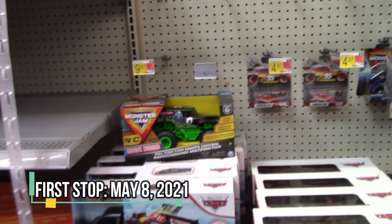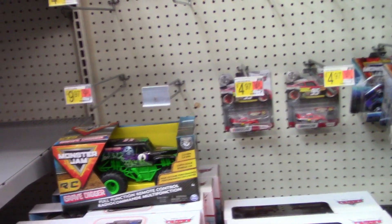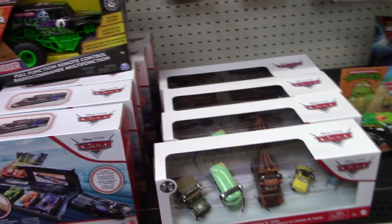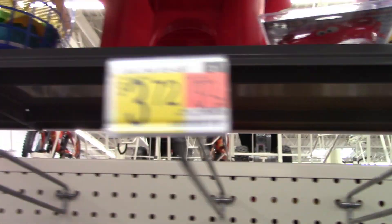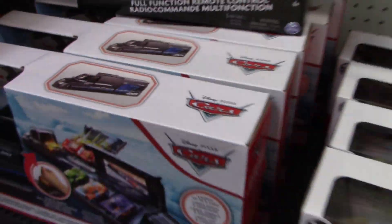I'm at Walmart, it is the 8th of May — it's been about three to five days since my last hunt video but I'm back at it. I'm currently out of town for a track meet so I decided to visit this Walmart, and I'm not impressed at all. All of the singles pegs are completely empty; all they have are these NASCAR McQueens, which I have no desire for, as well as a couple of five-packs I don't need.